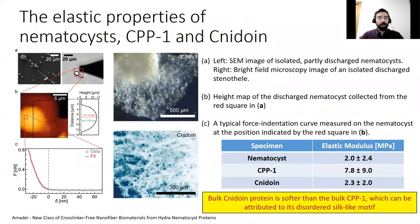We started by comparing the elastic modulus of isolated nematocysts with spontaneously cross-linked bulk proteins. Discharged nematocysts and recombinant CPP1 and nidoin expressed in E. coli were subjected to AFM measurements in phosphate buffer. The mean and the standard deviation of effective elastic moduli of the capsule was 2 MPa, whereas the elastic moduli of CPP1 and nidoin blocks were 7.8 and 2.3 MPa respectively.